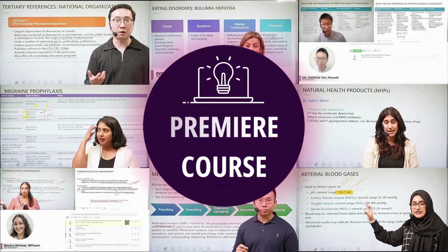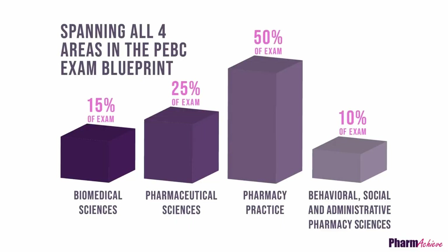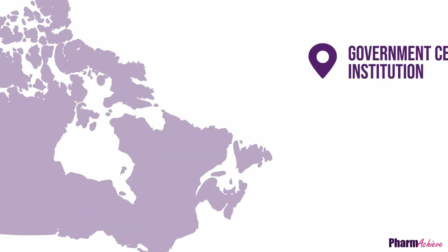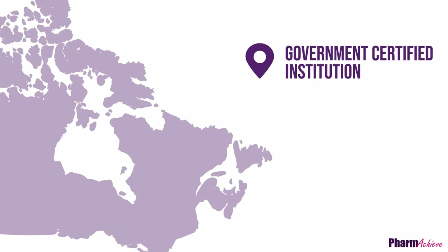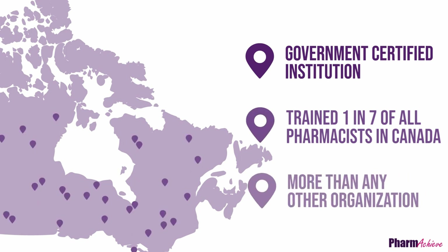PharmaChief offers Canada's premier course for pharmacy graduates seeking to pass the evaluating exam, spanning all areas listed in the PEBC exam blueprint. PharmaChief is a government-certified institution that trains thousands of students a year for the PEBC exams, more than any other organization.